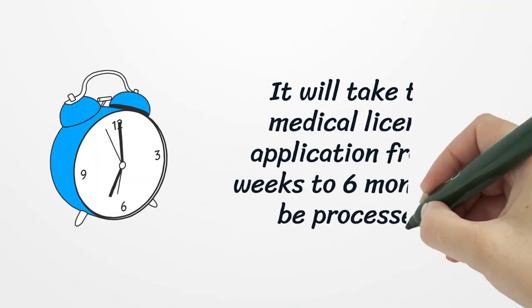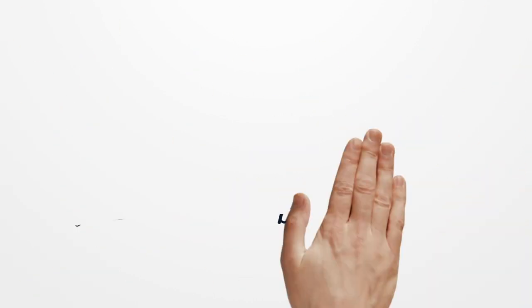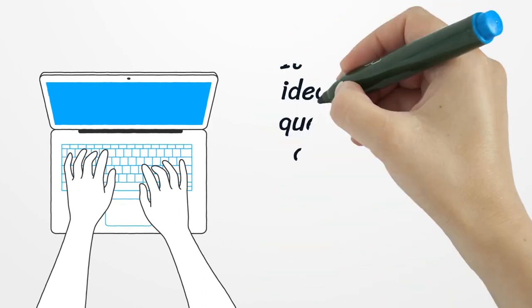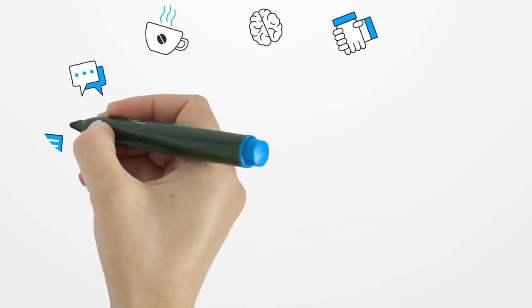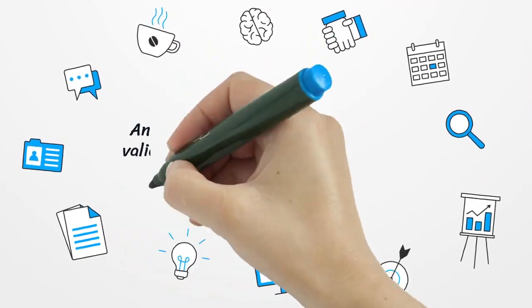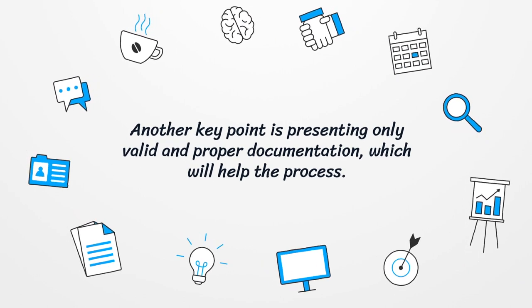It will take the medical license application from two weeks to six months to be processed. It is always a good idea to answer the questions honestly and provide only relevant, actual information about you. Another key point is presenting only valid and proper documentation, which will help the process.